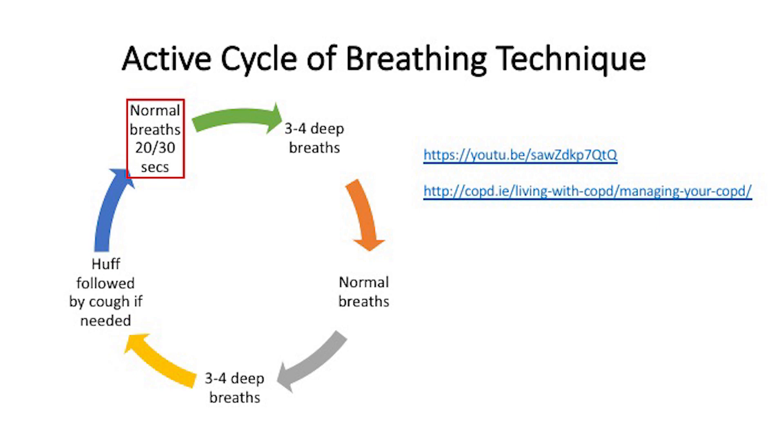You can watch a video on how to complete this cycle on the website. It is good practice to do these exercises daily. You may need to complete them more frequently, every one to two hours, if you are suffering from an exacerbation. You should stop if you feel dizzy or if your chest feels tight or more wheezy.